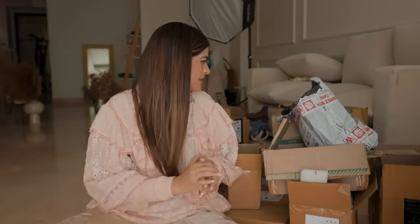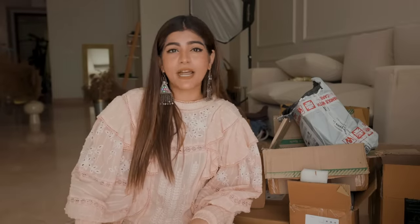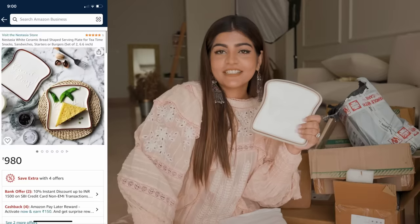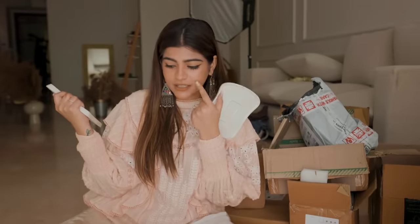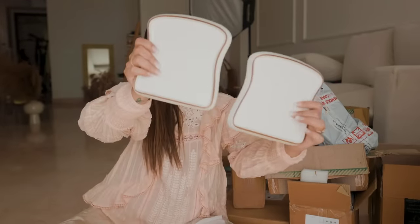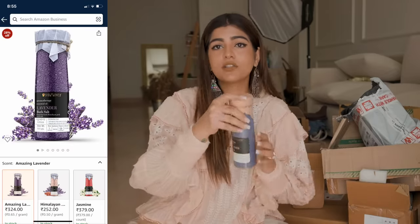Without wasting your time, without any further ado, let's get into the video. The first thing that I got is this plate — it's actually a bread plate, it's such a cute plate. Someone at home actually likes to have bread on a daily basis, so I got this for them. I thought this was so cute and it says 'Good Day'. Next up, I got this bath salt.